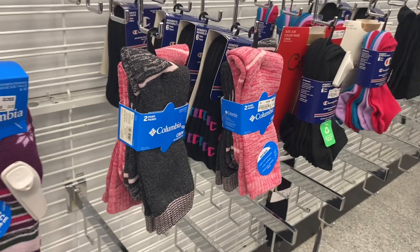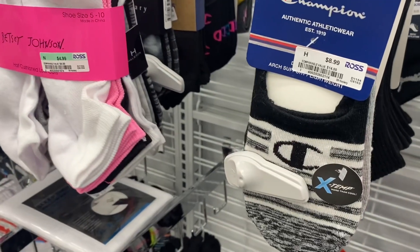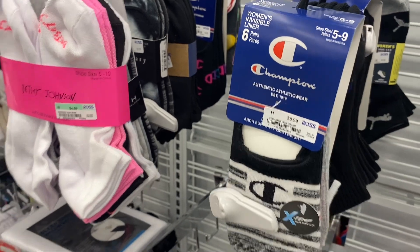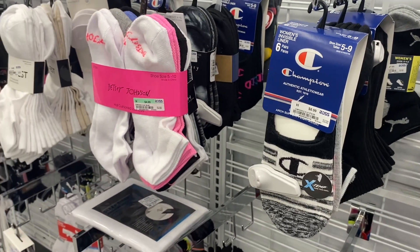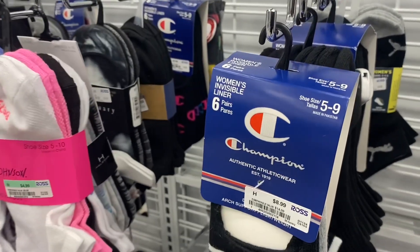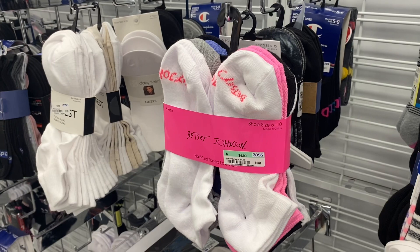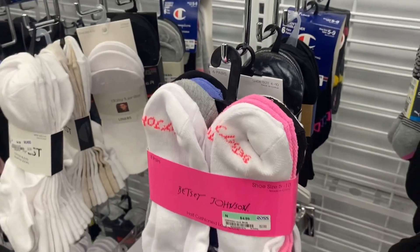The Columbia socks are going for $7.99 and they have several different colors to choose from. They have a new Champion one for $8.99 — let me know if you've tried their socks and if they run true to size, because I'm afraid they'll run small. Most socks say five to ten but this one says five to nine. They also have Betsy Johnson for $4.99, and look how many you get!